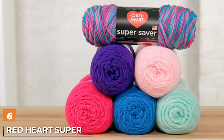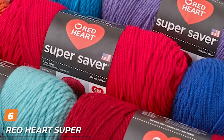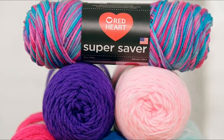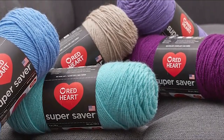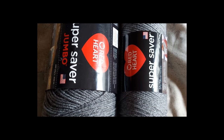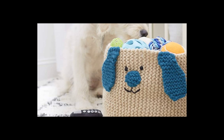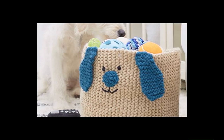The number six position is dominated by Red Heart Super Saver Yarn. Made of 100% acrylic fibers, this yarn is a category 4 medium worsted weight that's easy to work with — a good all-purpose choice for newbies and experienced crafters alike. The total weight is 7.2 ounces and its length is 364 yards. The material can be machine washed at a maximum temperature of 104 degrees Fahrenheit and tumble dried. The manufacturer recommends pairing this yarn with 5mm knitting needles or a 5.5mm crochet hook.